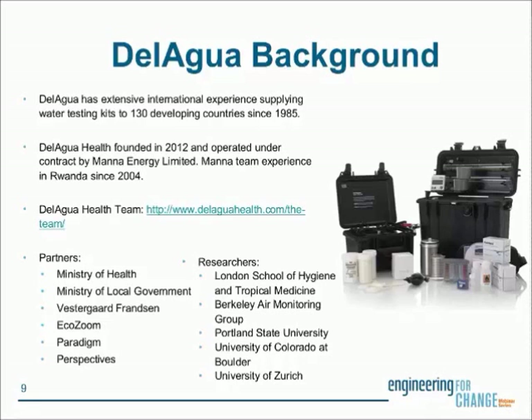One of the most important parts of this program is our many in-country partners, primarily the Ministry of Health, who is the primary partner and primary implementer. Also involved are the Ministry of Local Government, Vestergaard-Freudsen for the water filter technology, EcoZoom for the cook stove, and Paradigm and Perspectives for business and financial planning. There's also a large research program involving the London School of Hygiene and Tropical Medicine, Berkeley Air Monitoring Group, Portland State University, University of Colorado at Boulder, and the University of Zurich.